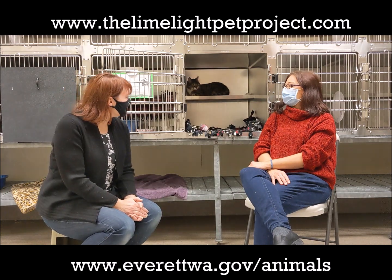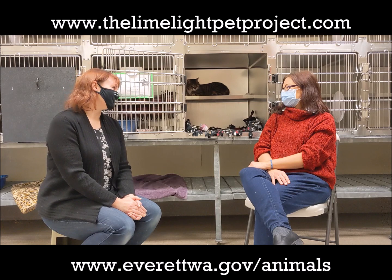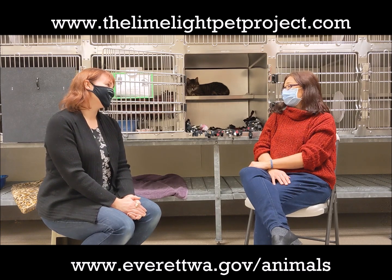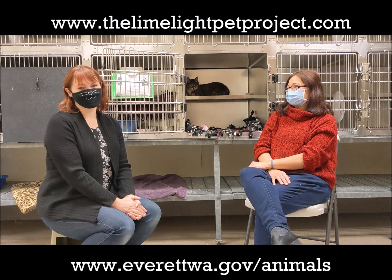This has been so much fun getting to know Freya this morning — here's to hoping somebody sees her segment and thinks she's the kitty for them. Thank you so much for coming in and meeting her. This has been Tracy with the Limelight Pet Project, and we shine the light on harder-to-adopt animals because their stories are worth telling.